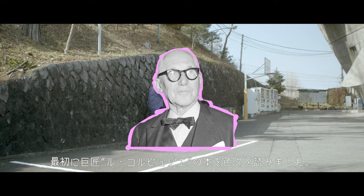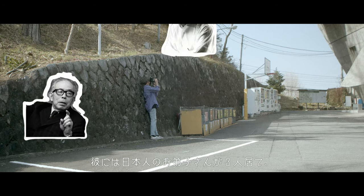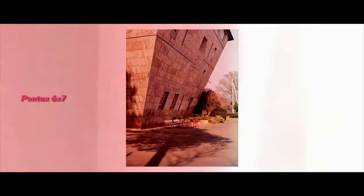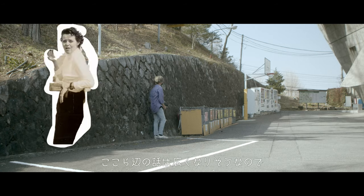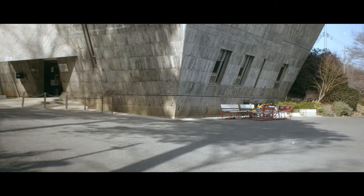もともとモダン建築が好きで、最初に巨匠ル・コルビジェの本を色々と読みました。彼には日本人のお弟子さんが3人いて、そのうちの1人が吉坂先生になります。ここら辺の話は広くなりそうなので、少しずつ紹介していこうと思います。